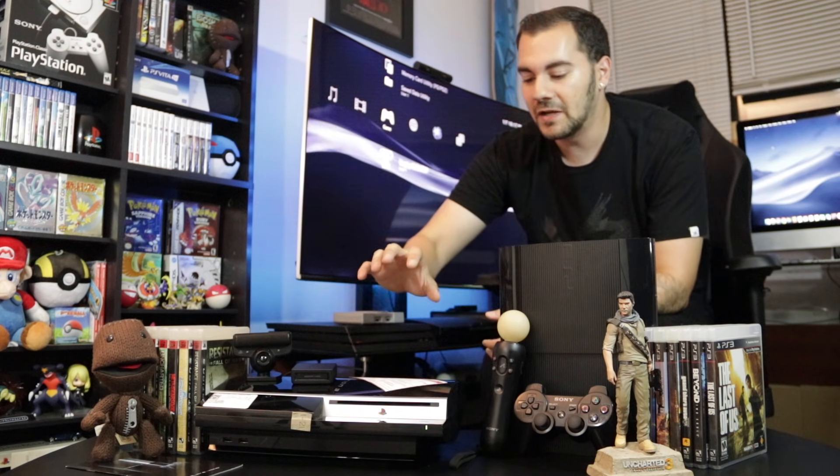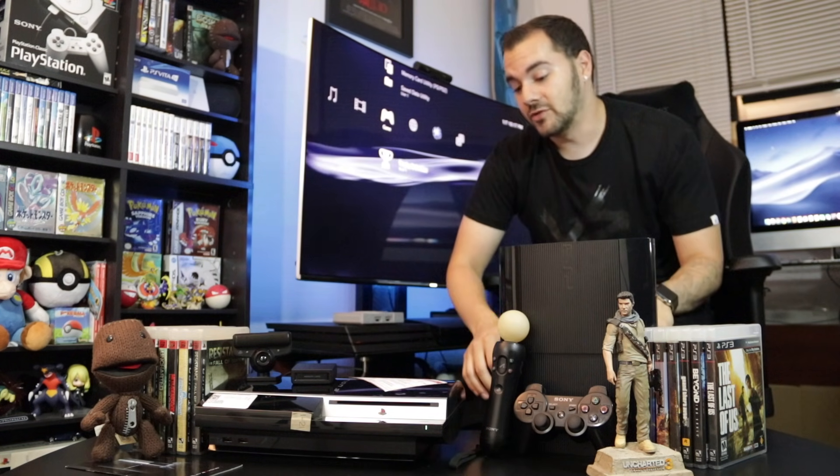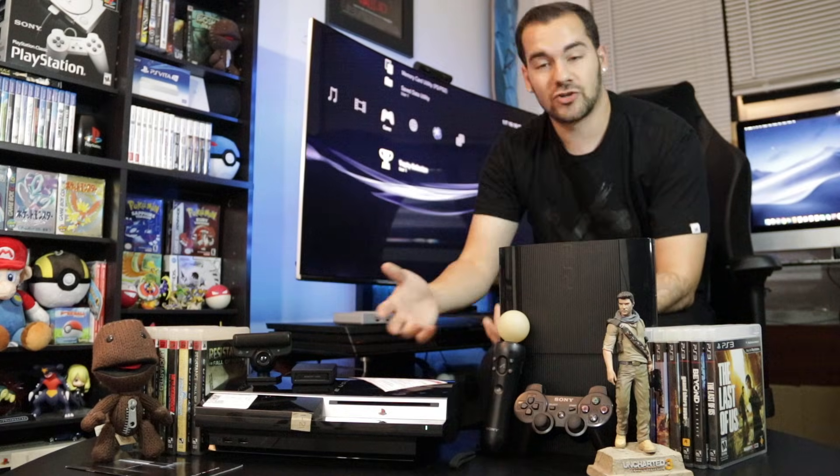But the thing is, this thing hasn't been touched, played, or updated in over 10 years. It's running firmware 2.52, which came out November 2008. So I think this is a great, unique opportunity to really compare the two — what it's like with a modern PlayStation 3 versus one that we were actually gaming on back in 2008.